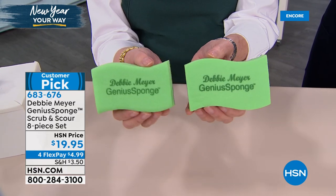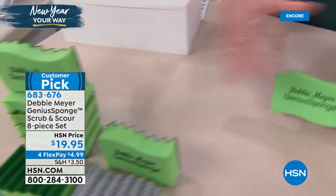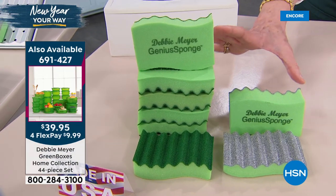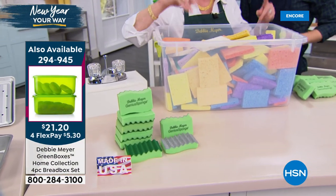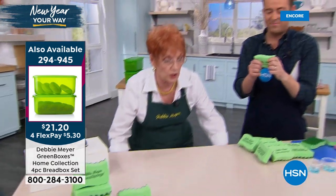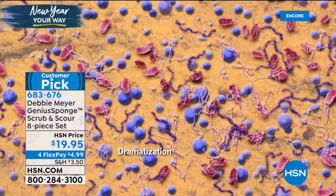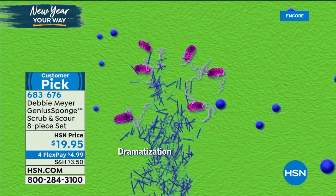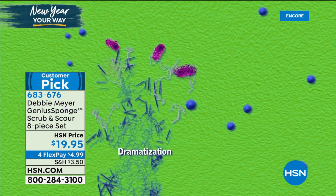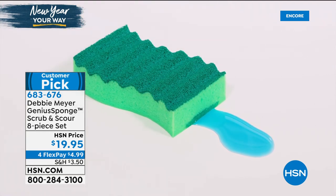Every one of my sponges will last the equivalent of 15 ordinary sponges. When you buy eight of my sponges, you do not have to buy 120 of these. That's how you save money with a sponge. As for staying healthy: that sponge sitting next to your sink — that is what is living in it and on it, and it's multiplying. Simply switch to one of my sponges and watch it not allow that stuff to grow. The sponge stays fresh, is more absorbent than any ordinary sponge — holds 22 times its own weight in liquid and absorbs 40% more than an ordinary sponge.